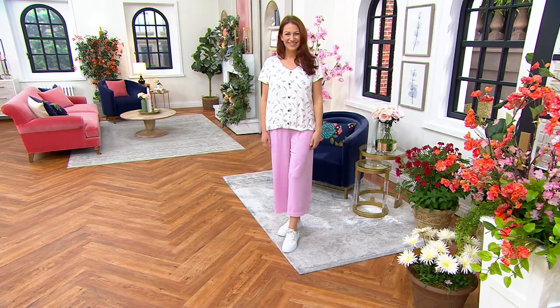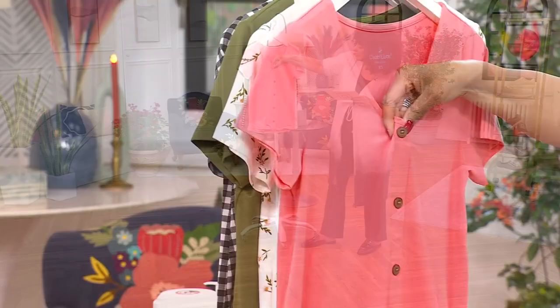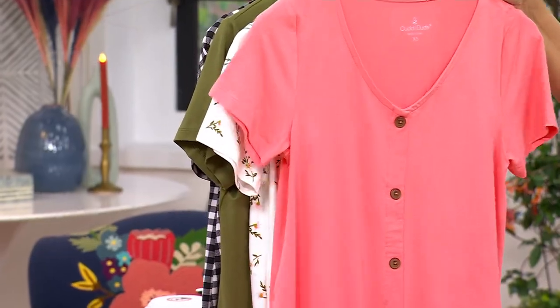It's new today and under $34. The first color is called Shell Coral, with the brown button detail.